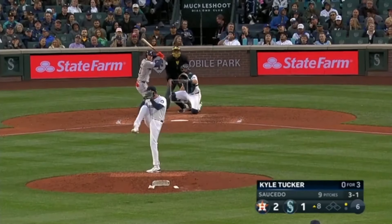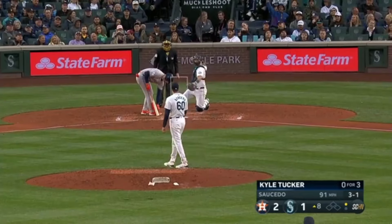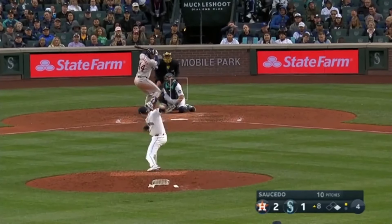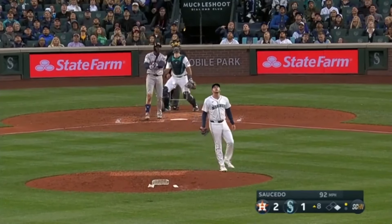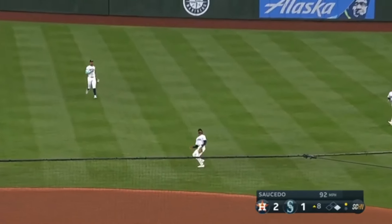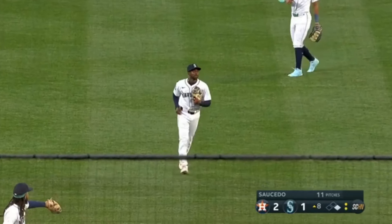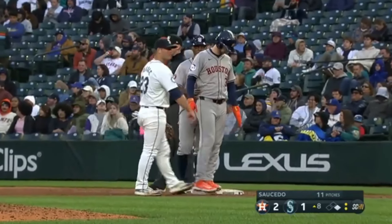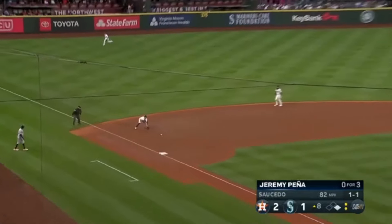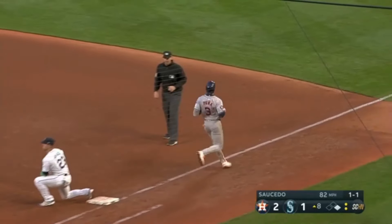Tucker is going to draw his 44th walk of the year. Goes after this one and pops one up on the infield just beyond the infield — Ryan Bliss the second baseman hangs with it and makes the catch for the second out. Tucker looks like he wants to go but he stays — the pitch is grounded towards third, bobbled but Rojas stays with it to make the play for the final out of the inning.